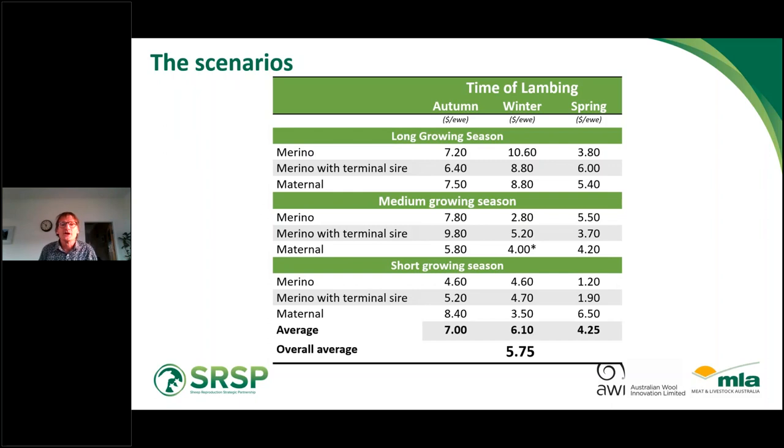More importantly, across those 300 scenarios, not one of them failed to cover the cost of scanning. In every case, scanning for multiples improved profitability. Looking at the scenarios broken down by growing season, flock type and time of lambing, the overall average is $5.75. The average is a little higher for early lambing flocks and a little lower for later lambing flocks — spring meaning late winter July-August lambing, and autumn meaning April-May lambing. There is variation across genotypes, time of lambing and regions, but in all cases scanning increased profit.